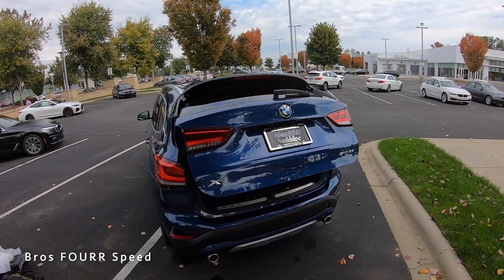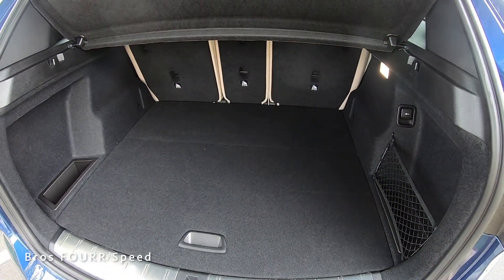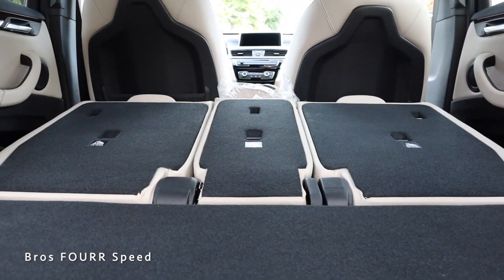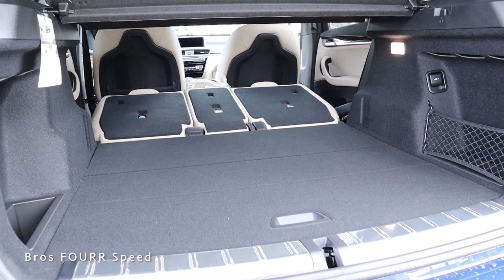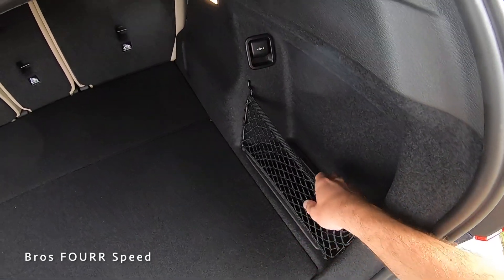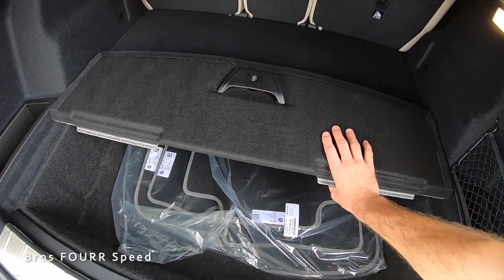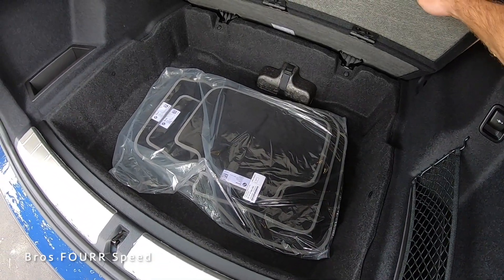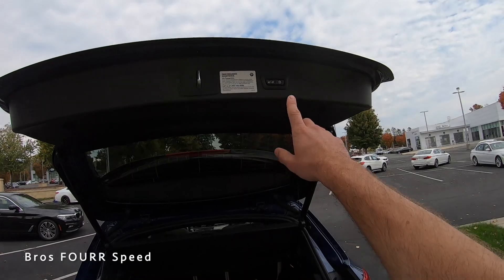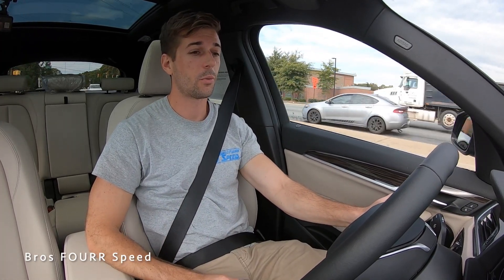Last up, let's take a look at the rear storage space. Using the button on the key fob or walking up to the car, we have the power liftgate that automatically opens up. With the back seats up, there is a lot of space — very surprising for this smaller-size SUV. There's a removable cover you can take out, fold the back seats down, and see just how much more storage space there is. On the driver side there's a very deep compartment, a net on the passenger side, a 12-volt just above that, and hidden storage space underneath the floor — you can even store floor mats under there.